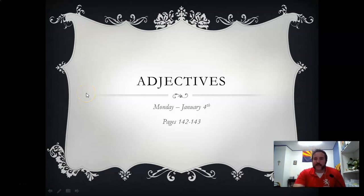Good morning, January 4th, happy new year! If you want to follow along, we're on pages 142 and 143. We're dealing with adjectives — I think you probably know more about adjectives than you might think. They're describing words. We're going to start off a little simpler here at the beginning.